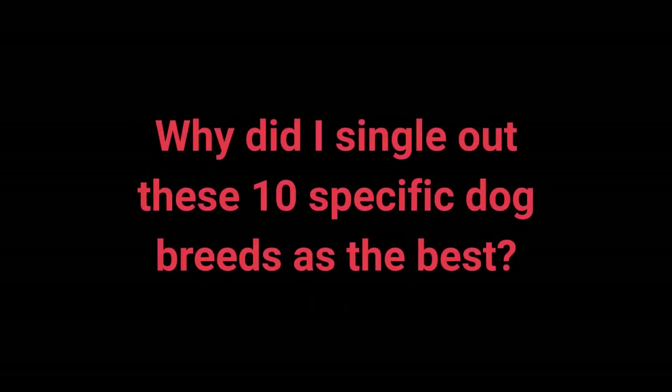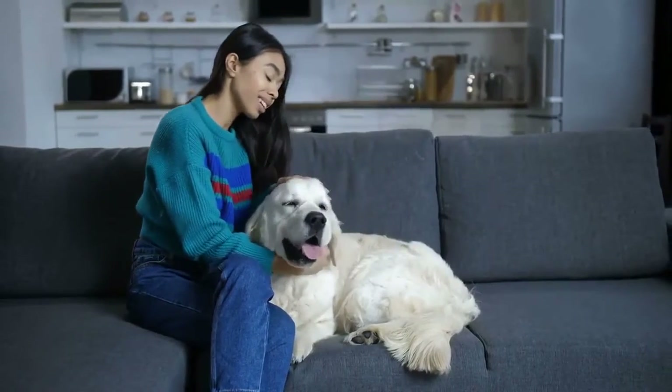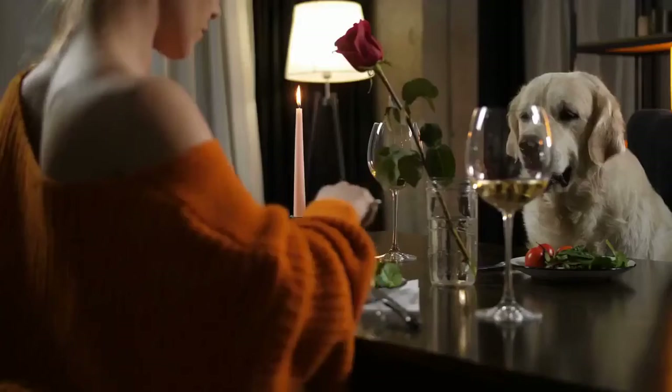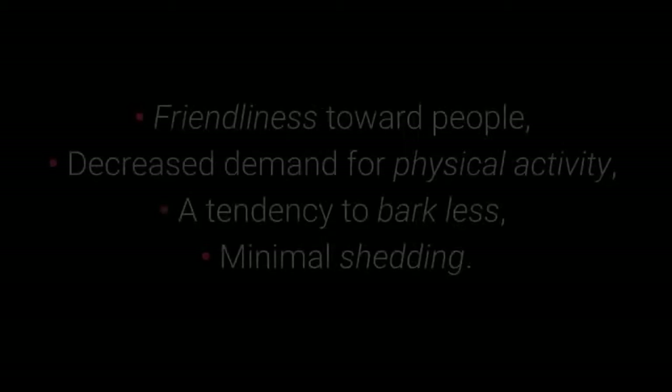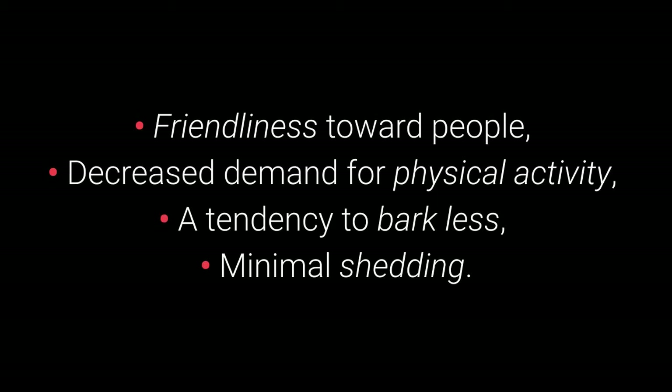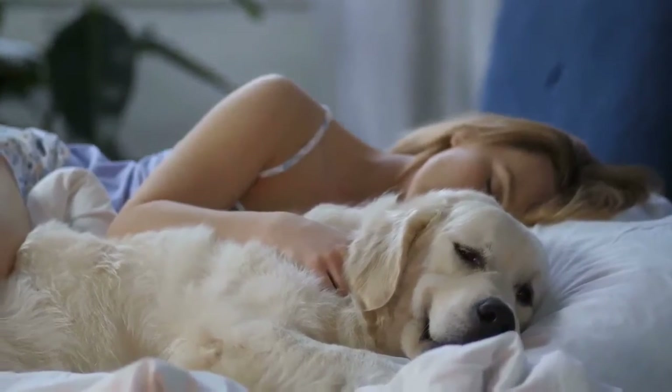Why single out these 10 specific dog breeds as the best? Every dog owner has their own set of preferences. Some good characteristics of big dogs for apartment living include friendliness toward people, decreased demand for physical activity, a tendency to bark less, and minimal shedding — these are just some of the desirable traits.